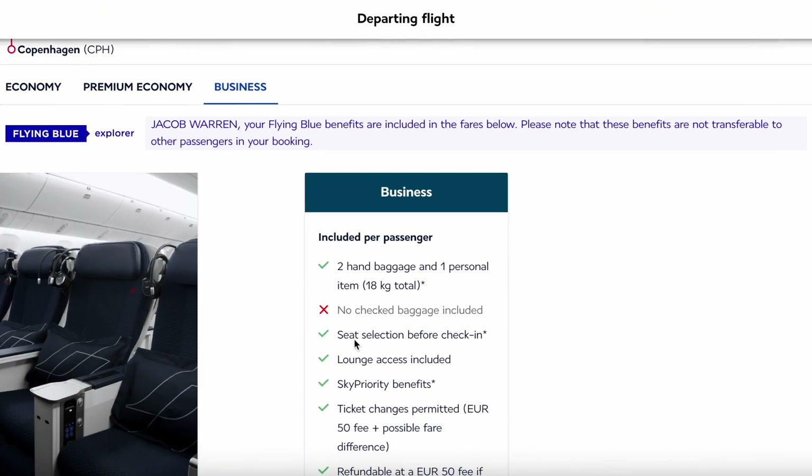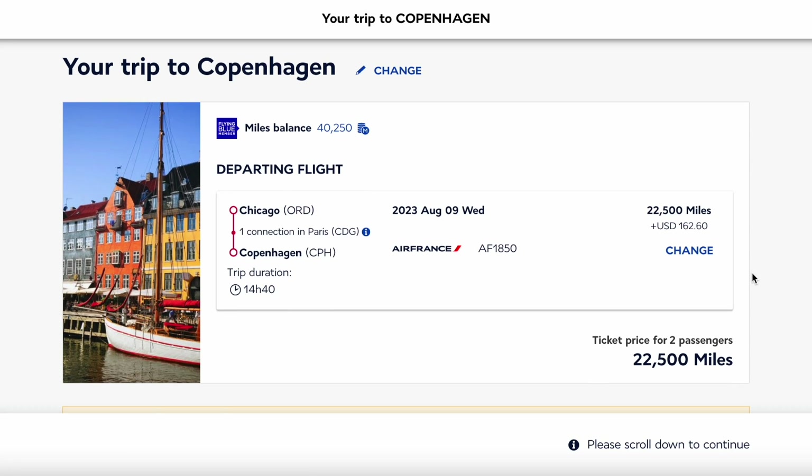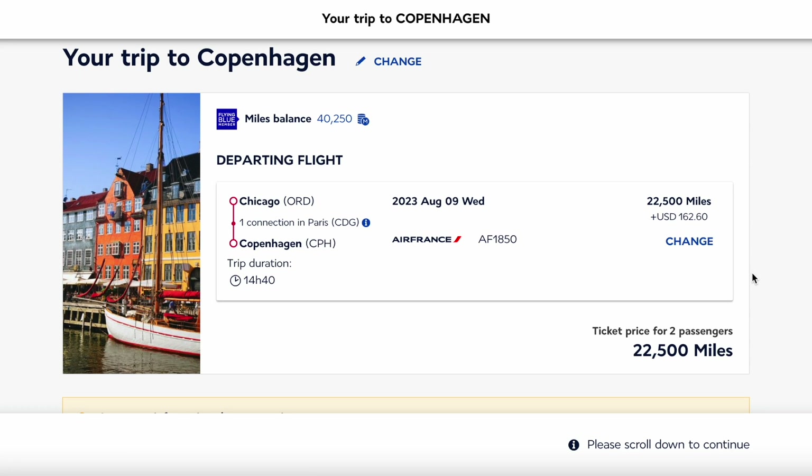Yes, this is economy. I know not everyone wants economy seats when flying internationally, especially when paying with points. But in this case, the business class flight was ridiculously expensive, so economy just made sense for us. Here is the exact flight we wanted: going from Chicago, stopping in Paris for a few hours, then continuing on to Copenhagen, Denmark — 22,500 miles plus $162 in taxes and fees.